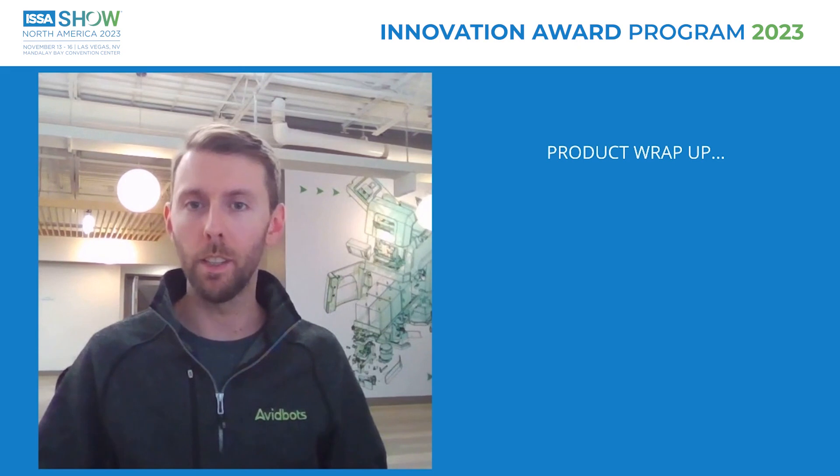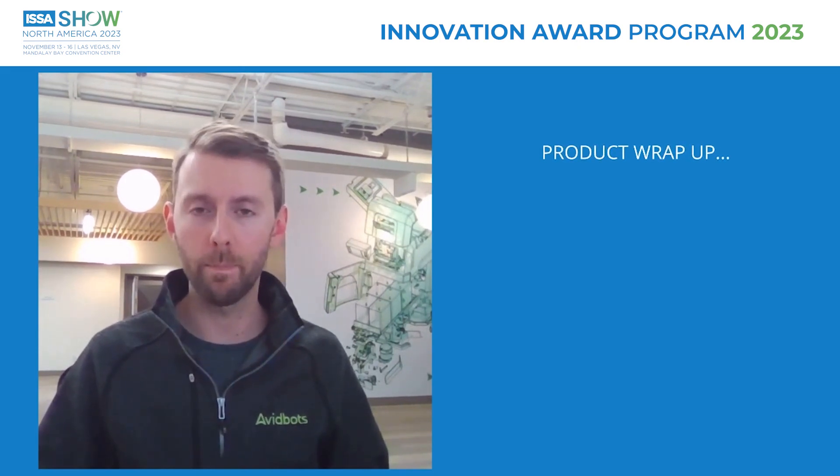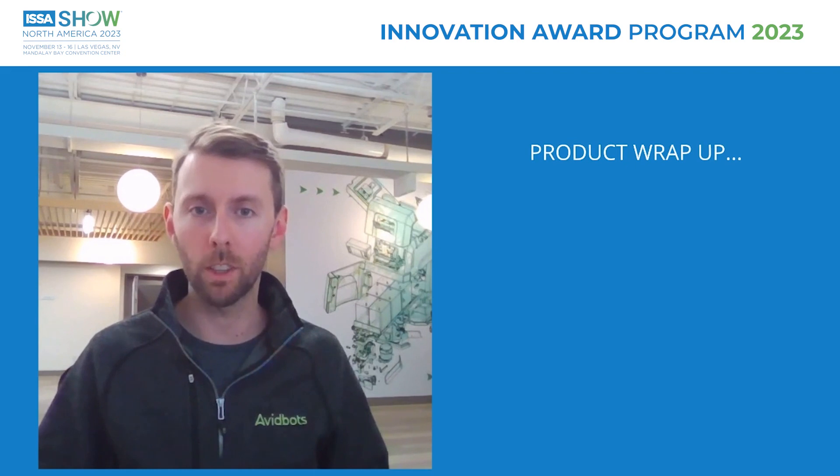Thanks for taking the time to learn a little bit about CAS, AvidBots' new state-of-the-art autonomous floor scrubbing robot. Stop by booth number 837 at the ISSA show to learn more about how CAS can make your cleaning operations safer, more productive, and more sustainable.